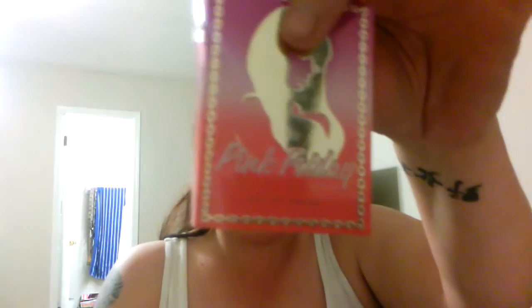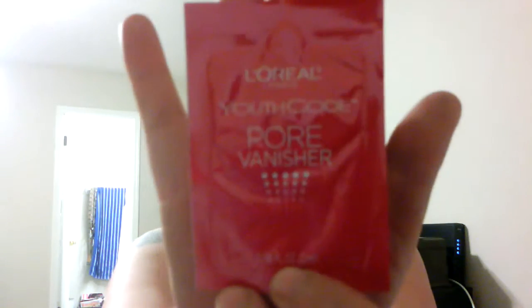The Walmart box comes like so, and in this box it came with your little Walmart beauty card. This is the Nicki Minaj Pink Friday — it's the little test tube, which I love those kind of samples a lot better. And a pore vanisher Youth Code from L'Oreal. Then I got a Dove shampoo — that's the Oxygen — and then the Dove conditioner, also Oxygen. So that is awesome.